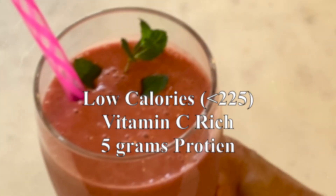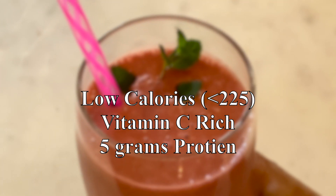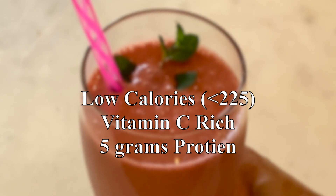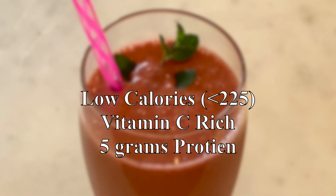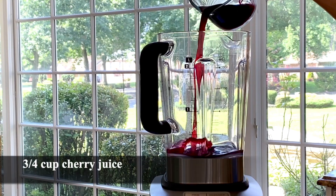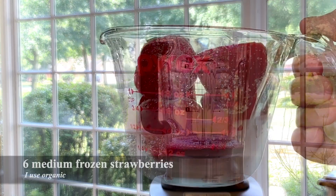Hello beautiful people, welcome to Juliette's Kitchen! Today I'm featuring my cherry berry smoothie. One 16-ounce glass is about 225 calories, slightly less actually, and it's loaded with vitamin C. I'm pouring in nutrient-dense cherry juice.